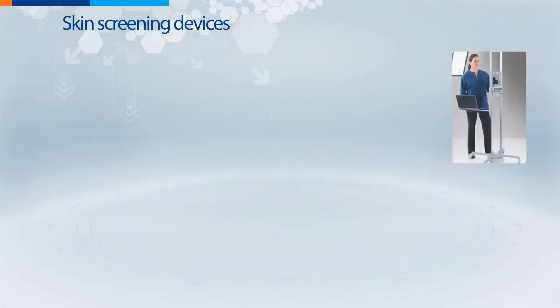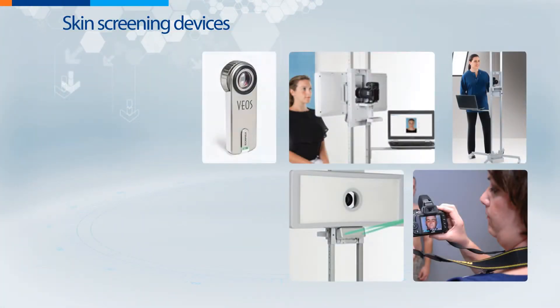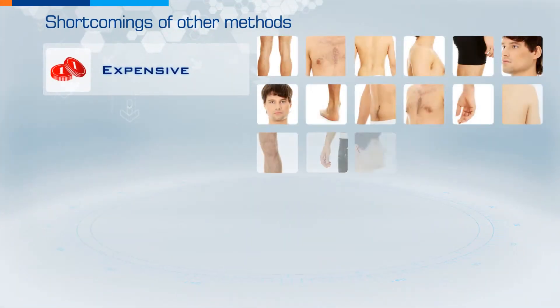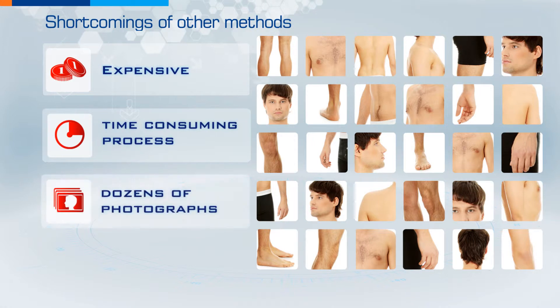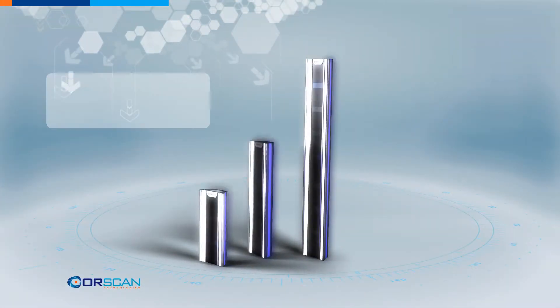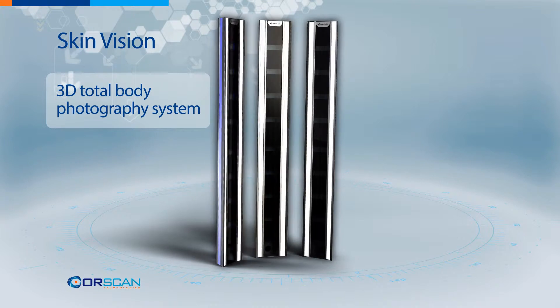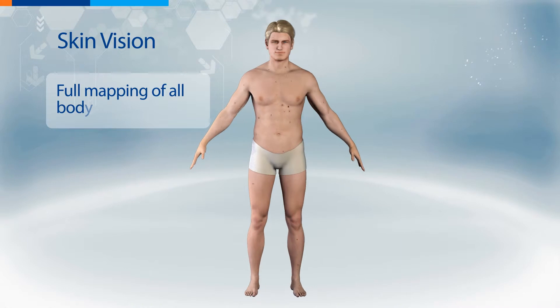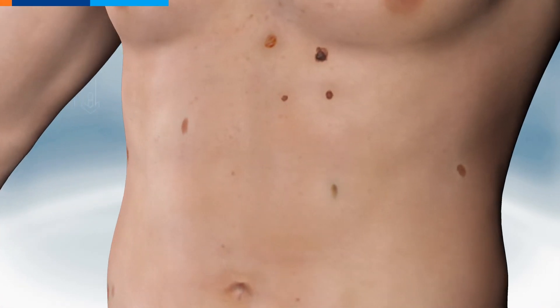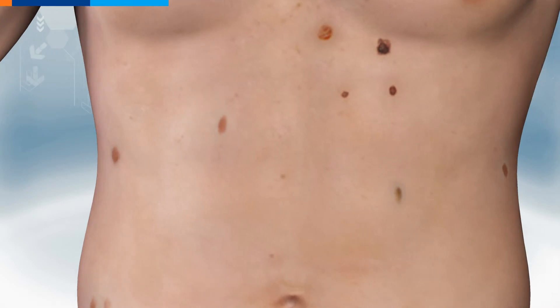With today's skin screening devices, people are reluctant to be tested — the process is expensive, time-consuming, requiring dozens of photographs and lengthy self-exposure. Skin Vision, a 3D total body photography system by OrScan Technologies, is a breakthrough solution providing doctors with a full mapping of all body moles and sunspots, together with a new user experience navigating in 3D.